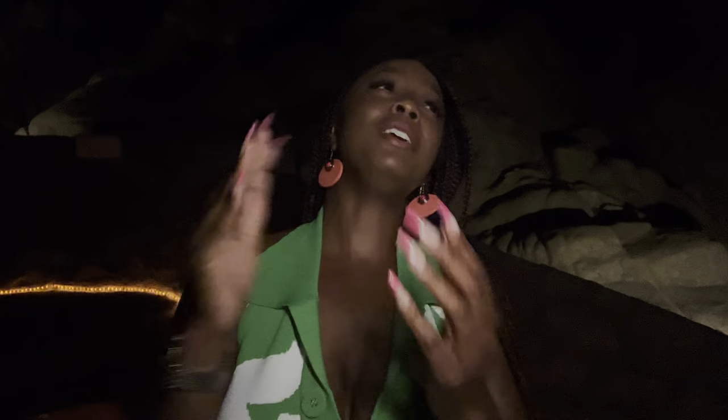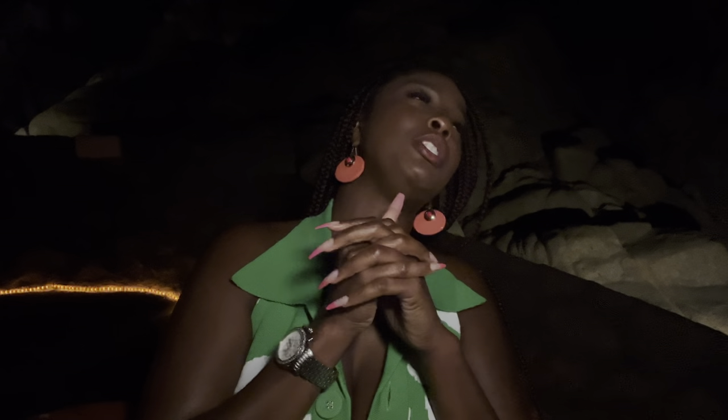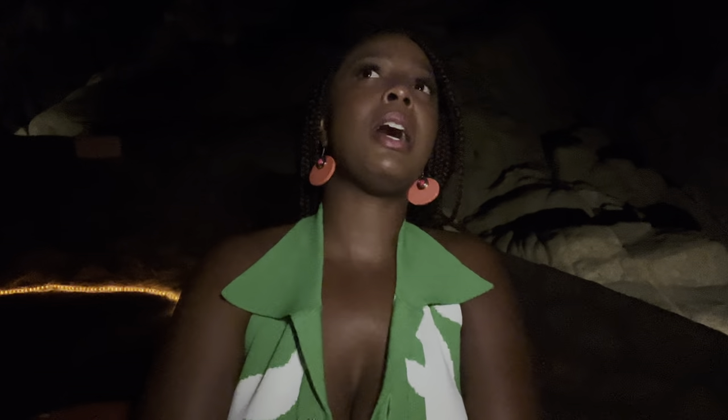We're going to sit here for a bit, let the food digest, finish our cocktails, and then — the sheets or the streets? I'm leaning towards the sheets because I'm sleepy. We might go out tomorrow. All I know is I look good and I don't know why I'm not getting a good picture — my makeup looks great. Isn't that the worst when you have a fire outfit on and your picture doesn't come out good?